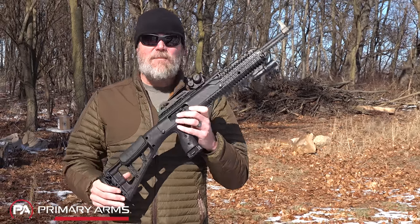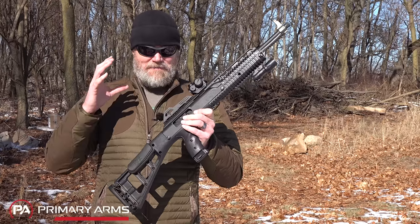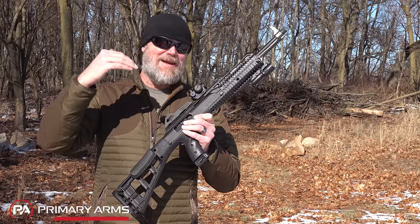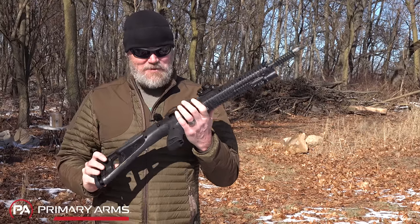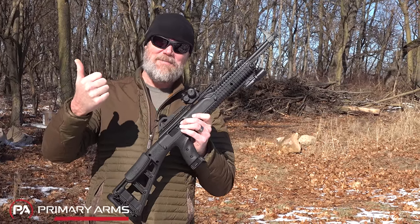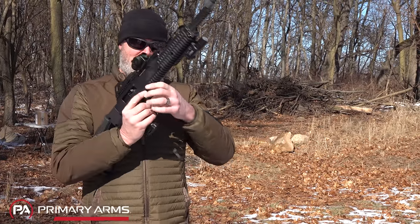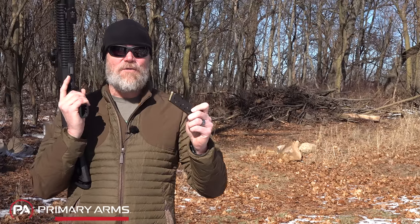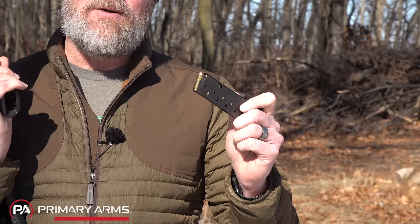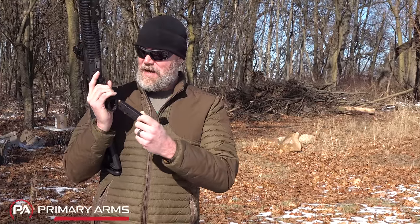You've seen this particular firearm before here on the channel. Earlier versions would have been chambered in things like 9 millimeter, but they finally put 10 millimeter in this carbine and put it out onto the market. We made a little bit of fun of it, did some shooting with it, but what we found it to be was reliable, accurate, and generally fun to shoot. The ammunition we're shooting today is from our friends over at Federal — American Eagle 10 millimeter, on the more mild side. They supply the ammunition to the channel free of charge, and we'd like to thank them for that.